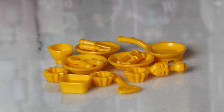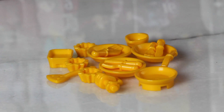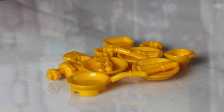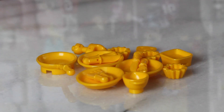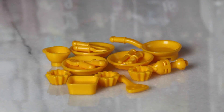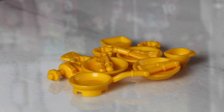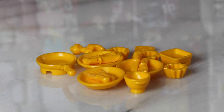Day 10 of the LEGO Friends Advent Calendar. We get all sorts of utensils — we get some plates, some forks, some knives, some pans. We got a mixer, a spatula, and all sorts of good things. Interestingly, we get three plates, three forks, and three knives, but we have the table and you only get two chairs.